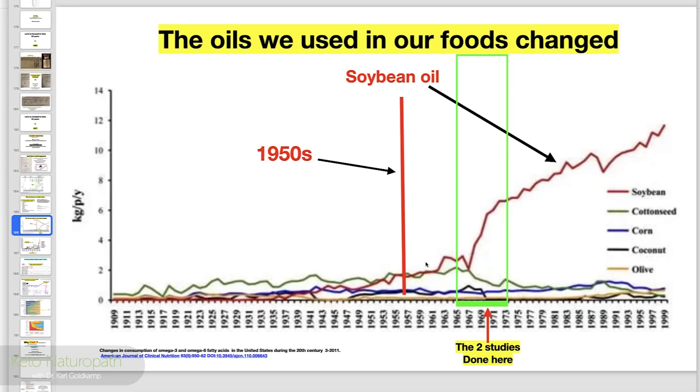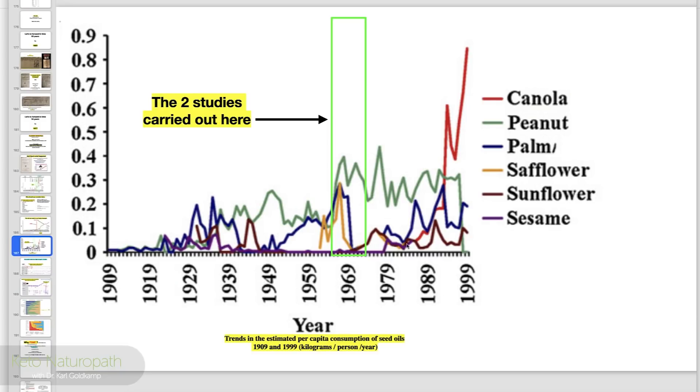This is well-documented also. Soybean oil has just gone nuts since the mid-60s. Second to that was canola oil, which started in the late 80s and it's even higher from what I understand. That's Canadian, obviously.